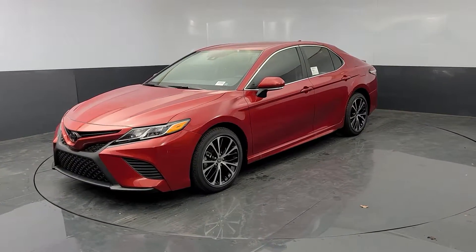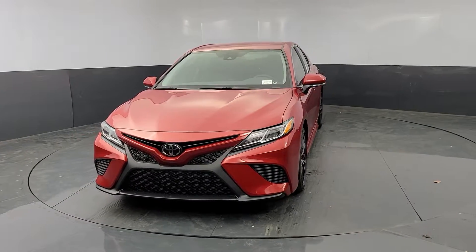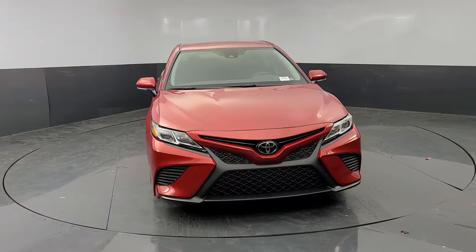Enjoy the view of this 2020 Toyota Camry. This captivating Camry is the ideal family sedan, known for its safety and reliability,